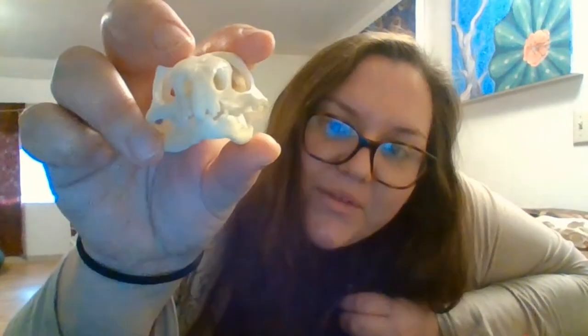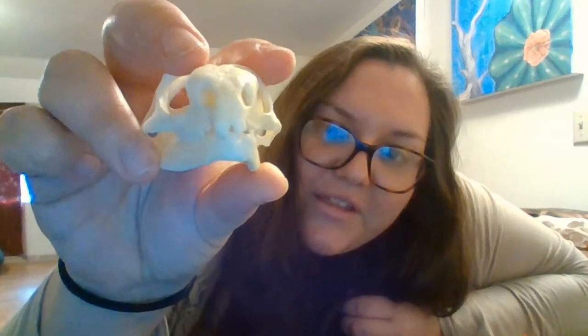As the tuatara gets older and their teeth wear down, they have to find softer prey, and eventually they're basically just using their jawbone to chew. They also have buck teeth up front that are unique to them.